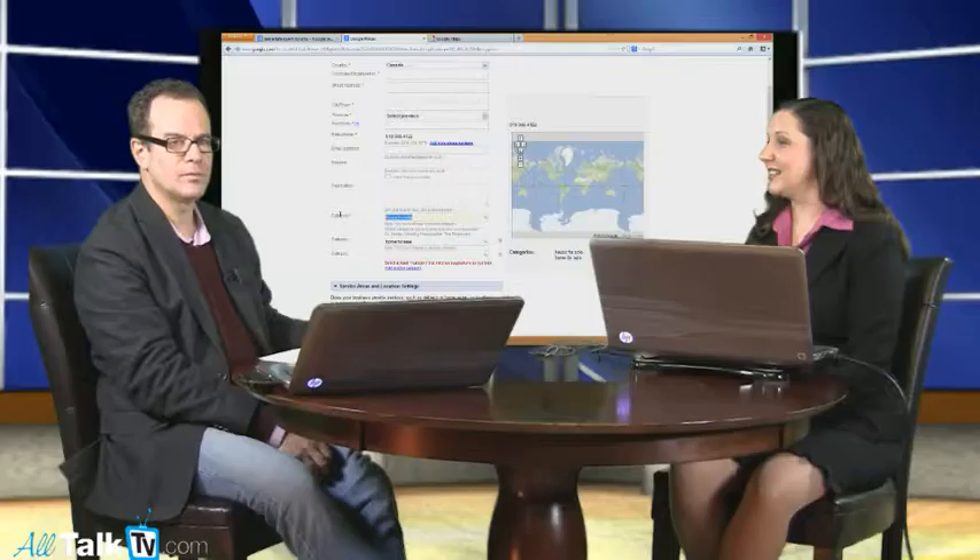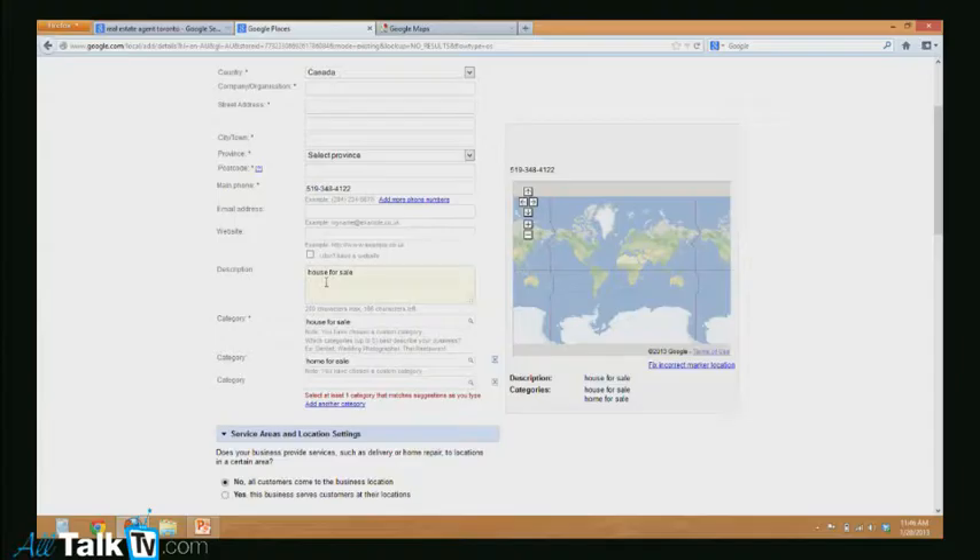The next thing is the description. In this description, you want to use at least one, if not two, of the keywords you've used. If you can use a keyword that is also on the homepage of your website, that will also help to bump the ranking up. Go back to the homepage of your website and see what keywords you've used to help the SEO on your actual website — that will help to bump it as well.